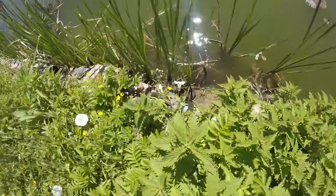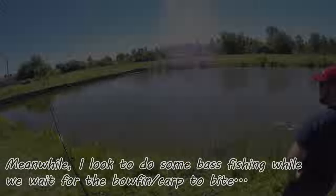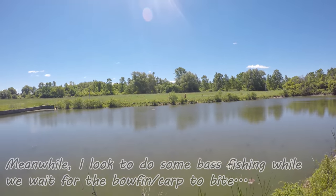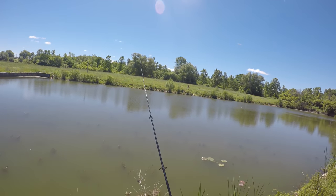Double the snake, double the fun. Start the video off with that — snakes. I'm going to be obnoxious and catch a fish right in between the two rods. That'd be cool.